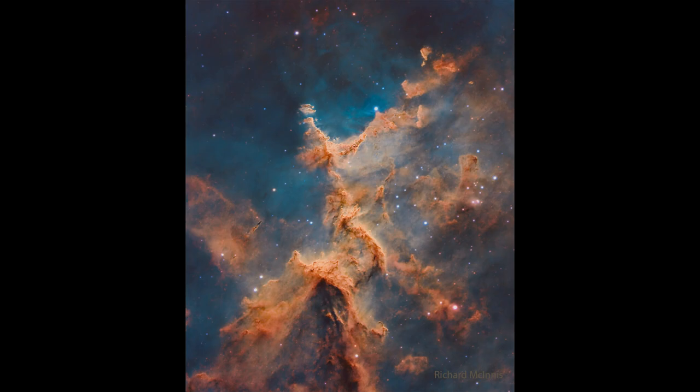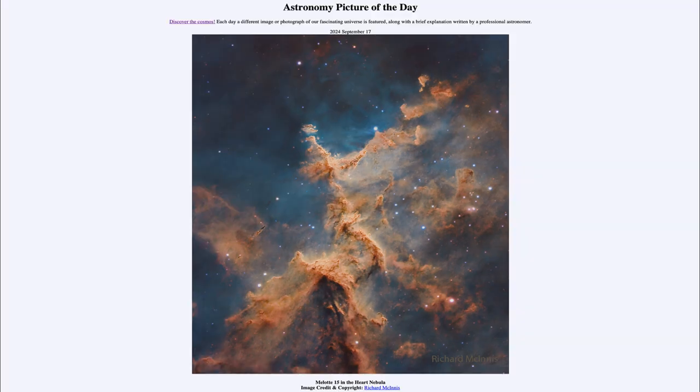So that was our picture of the day for September 17th of 2024, titled Malat 15 in the Heart Nebula. We'll be back again tomorrow for the next picture, previewed to be Supernova Surfer. So we'll see what that is about tomorrow. And until then, have a great day everyone, and I will see you in class.